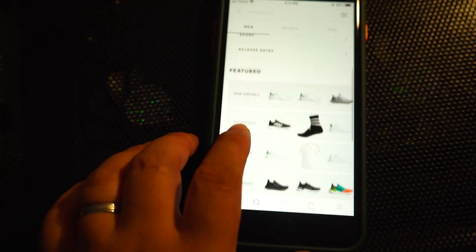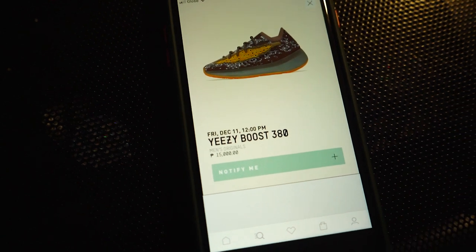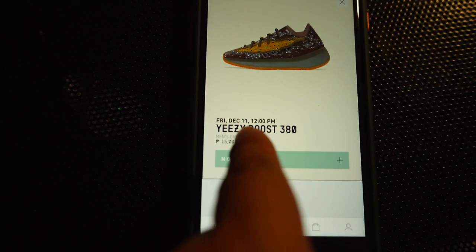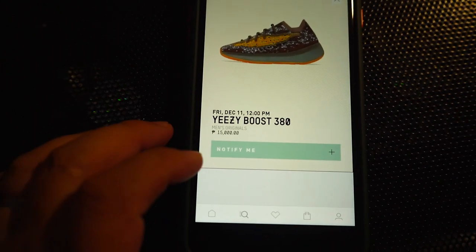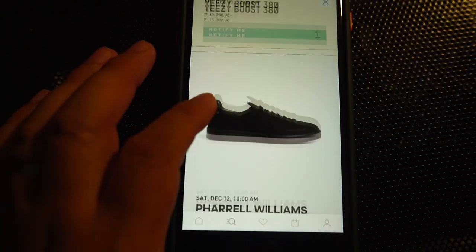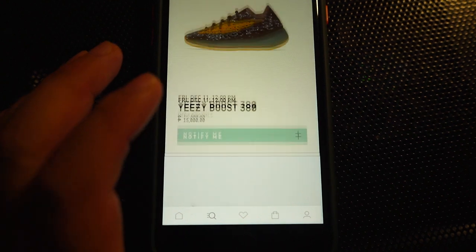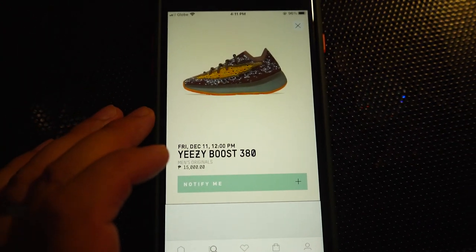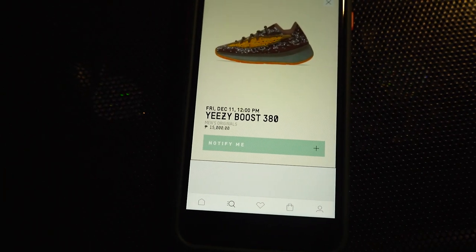So let's go to release dates. There you go. This is kind of weird. So this is the reflective version dropping tomorrow, December 11, at 12 o'clock p.m. Now there is no non-reflective, guys. I doubt that they will do an in-store of the non-reflective. Maybe yes, but maybe there is no allocation of the non-reflective here in the Philippines.